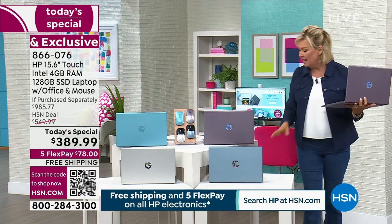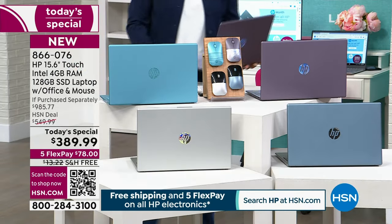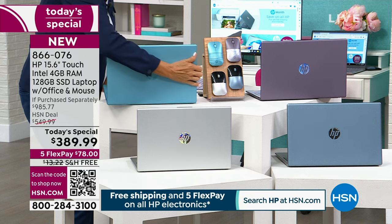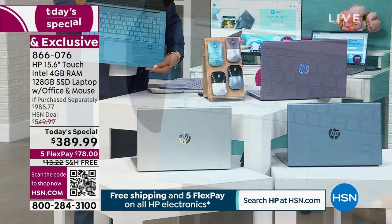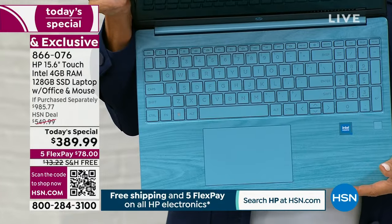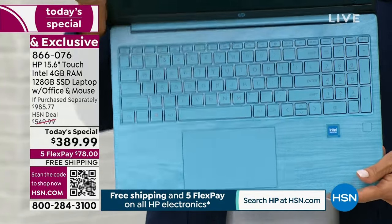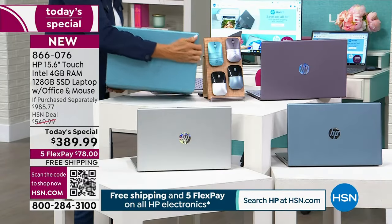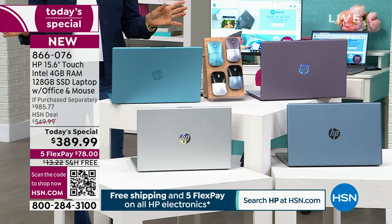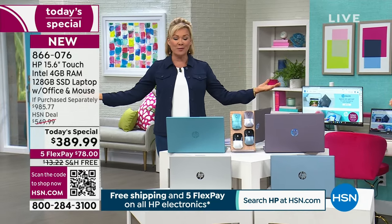We have a pretty blue, the classic silver with silver keypad, and the exclusive teal — which is stunning. The teal keypad looks like a gem found in a mine somewhere around the world. And that's just the beginning of all the incredible details. First of all, it's three and a half pounds, so live your life and take this with you.